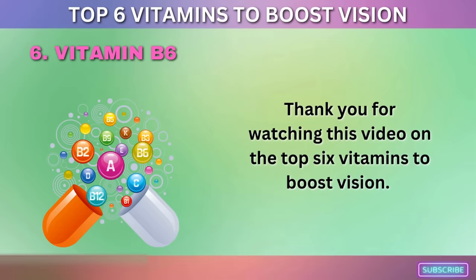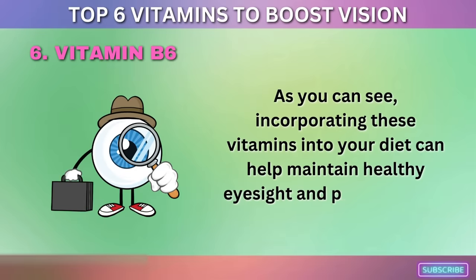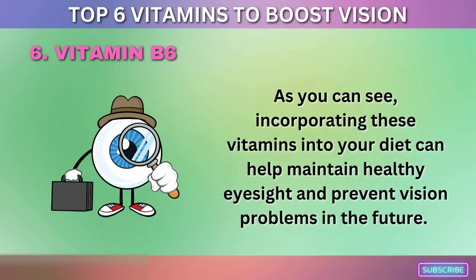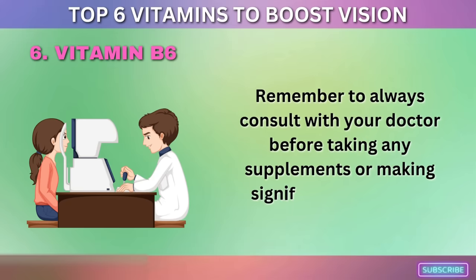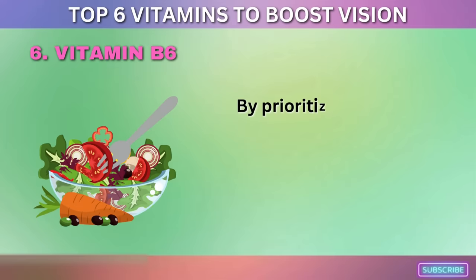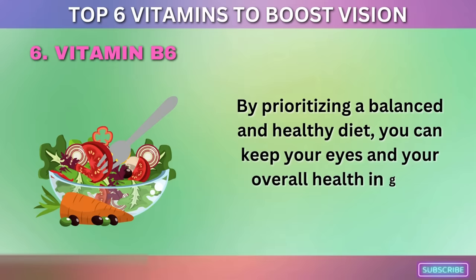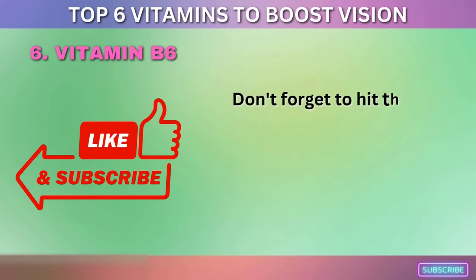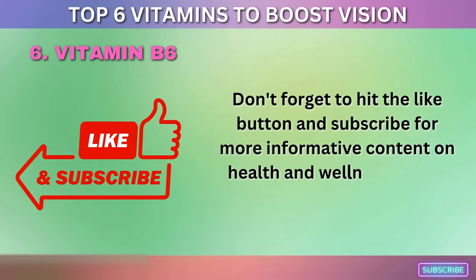As you can see, incorporating these vitamins into your diet can help maintain healthy eyesight and prevent vision problems in the future. Remember to always consult with your doctor before taking any supplements or making significant changes to your diet. By prioritizing a balanced and healthy diet, you can keep your eyes and your overall health in good shape. Don't forget to hit the like button and subscribe for more informative content on health and wellness.